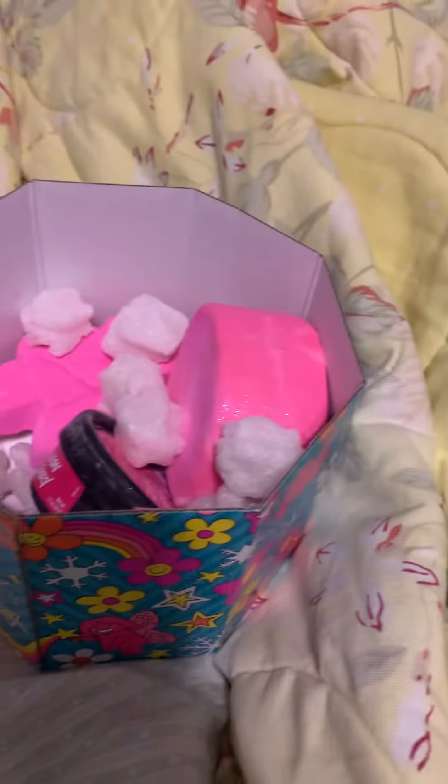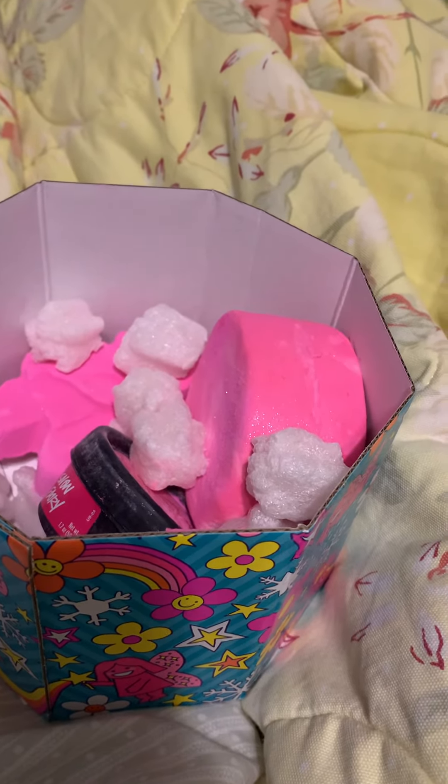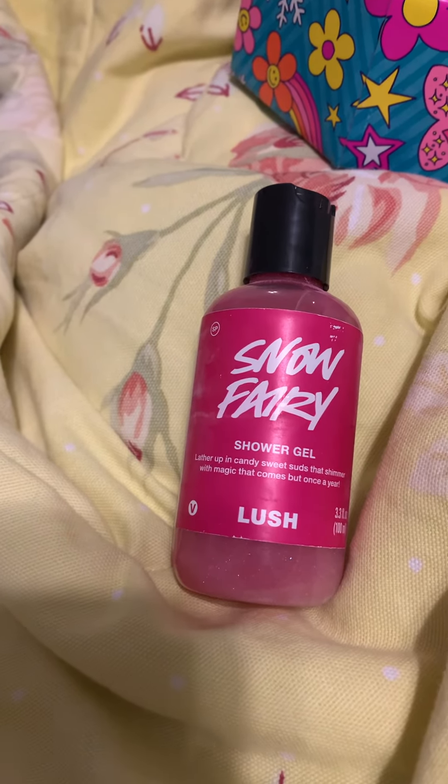As you can see, the one thing I don't like is they no longer do the packaging around like the bubble bars and the bath bombs. That's the only thing I don't like anymore, but I absolutely love Snow Fairy.